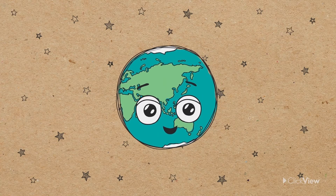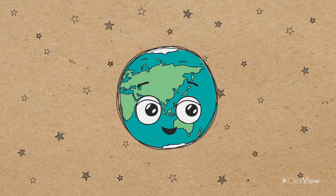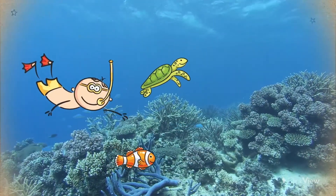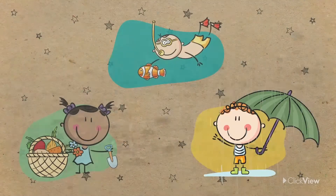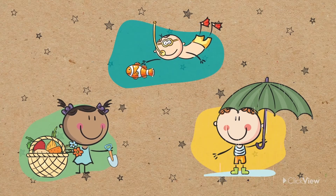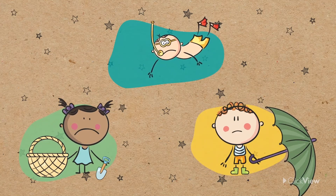Our world is one incredible place. It's filled with plants, animals, and resources that allow us to enjoy our lives. That's why it's so important that we look after our planet's resources, because without them, life would be very different.